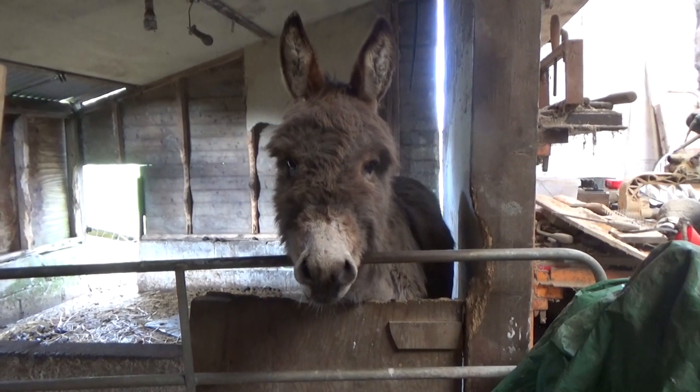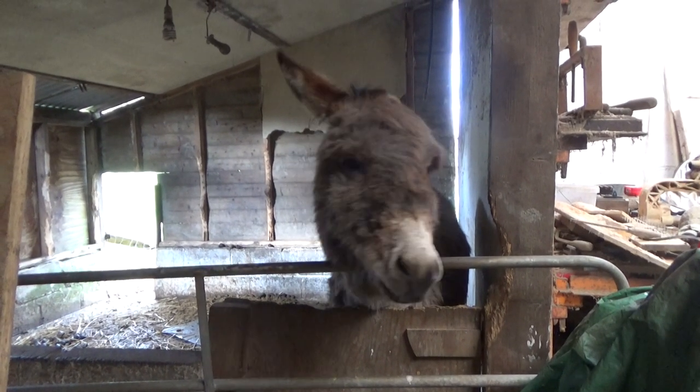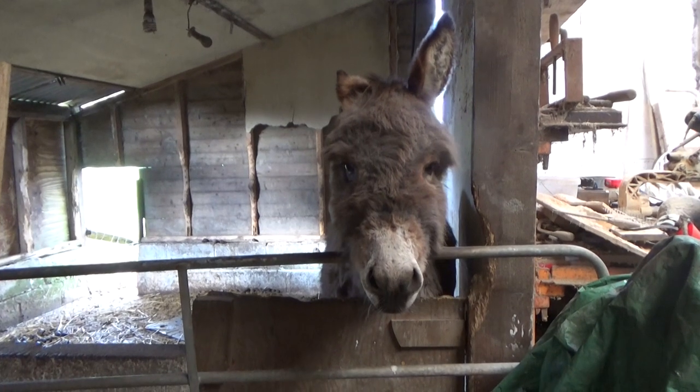And he now, of course, is allowed to join the others. Hooray! Finally, no more lonely donkey cries.